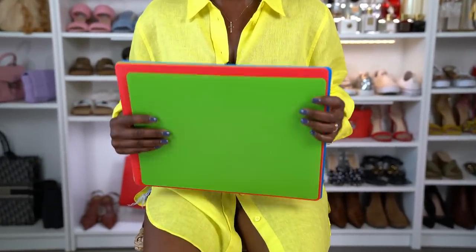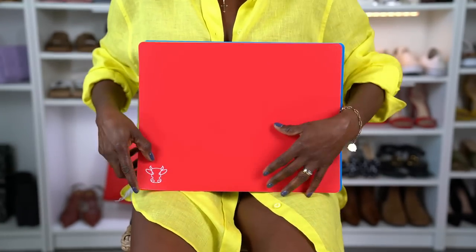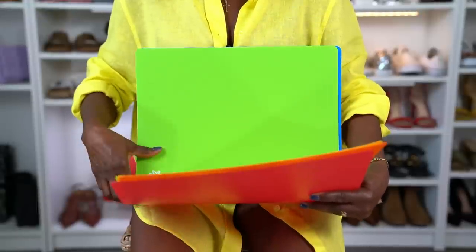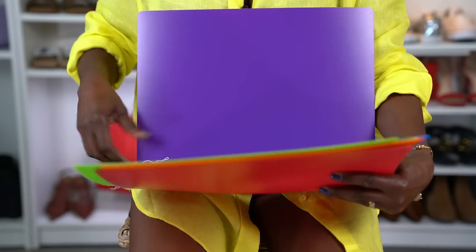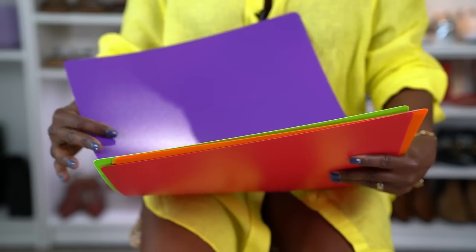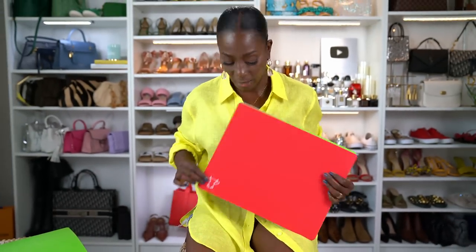These are really easy to clean — just use them, cut whatever you need, and throw them in the dishwasher. We've had ours for six months and I imagine they'll last about a year. They also have little icons on them — beef, cheese, chicken, veggies, fruit, fish — so you know which board is designated for what. I love these flexible, easy-to-clean cutting boards.